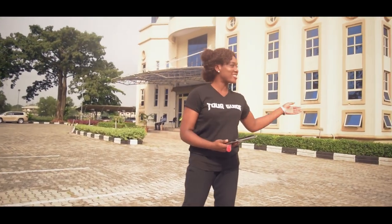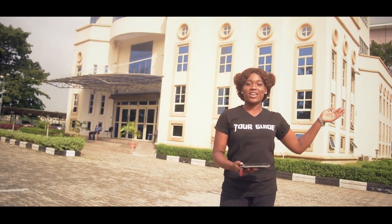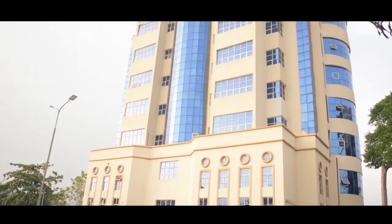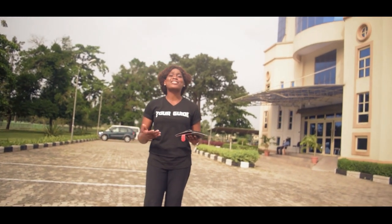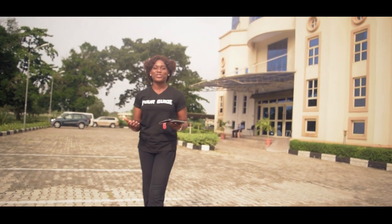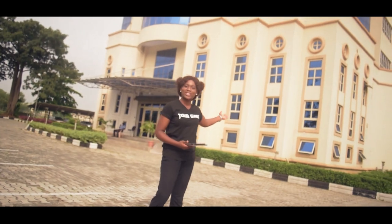Behind me is the Senate Building of Covenant University. This is the most important building in the school. It's the house of the top management offices. It is described as the heart of Covenant University. The penthouse of the Chancellor is situated in this building.